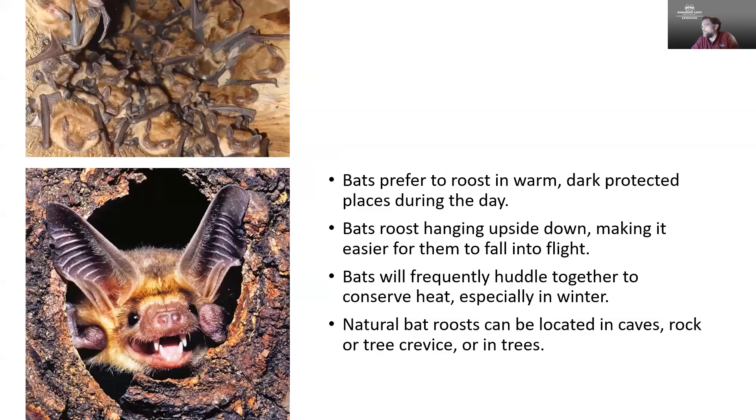While it's probably not going to drop mosquito populations down below a nuisance level, I'll take every little bit I can get. Bats prefer to roost in warm, dark, protected places during the day. They do actually nest upside down, and when they go into flight they just drop and use that to pick up speed. They frequently huddle together to conserve heat. You may see natural bat roosts in caves, rocks, tree crevices, or trees. I always want to mention: you should never handle wildlife — never touch any wild animal. We want to keep you safe and the animal safe.